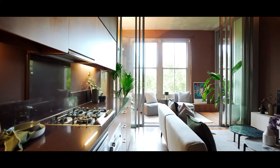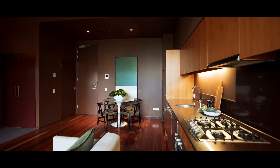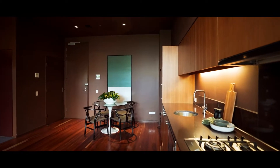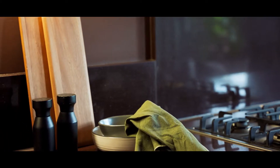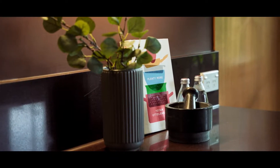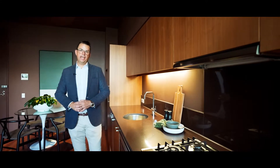The kitchen itself where I'm standing right now has the beautiful stone bench tops. You've got the Miele appliances and there's an abundance of storage. What I really love is the design of the galley style and it just runs down that left-hand wall.